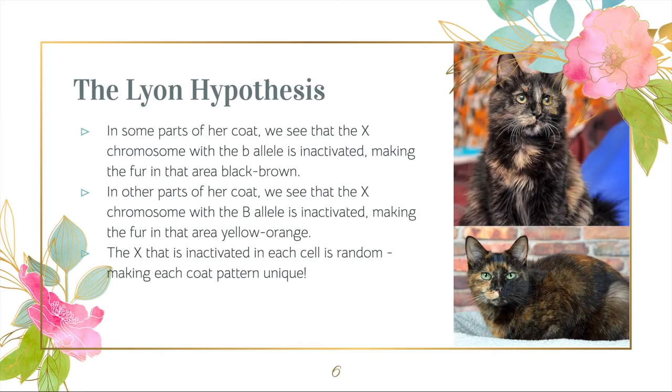As explained before, the two tortoiseshell females from this litter will not look exactly alike, due to X inactivation. The X chromosome that is inactivated in each cell is random, and certain patches of each coat will be different colors, depending on the allele on the X chromosome that does not become a Barr body.